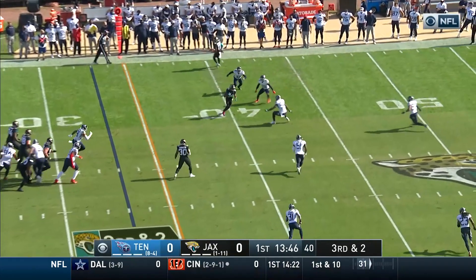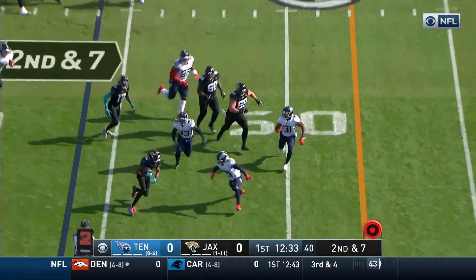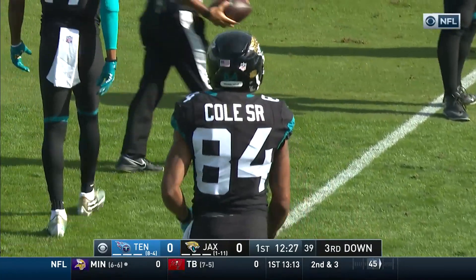Jacksonville looking to move the sticks here, third and two — it's complete, first down Jacksonville. Marrone really thought that it was important for him to know that look, you can still make mistakes, we want you to go out there and still let it rip. That's Keelan Cole on his second catch as he's brought down.